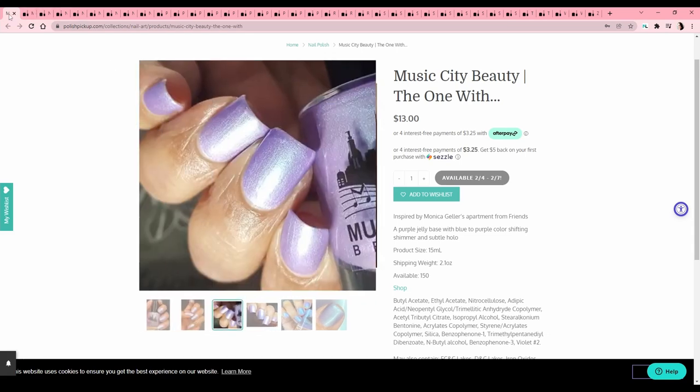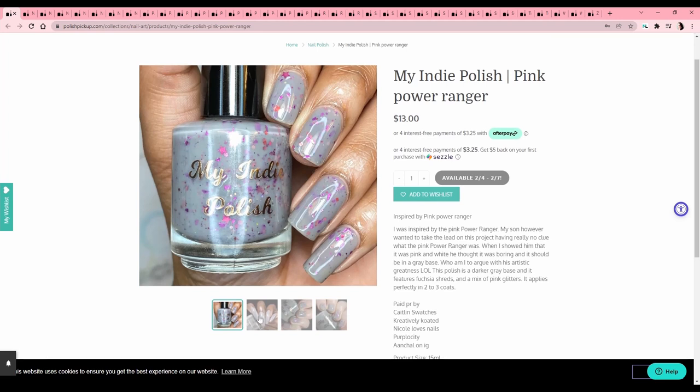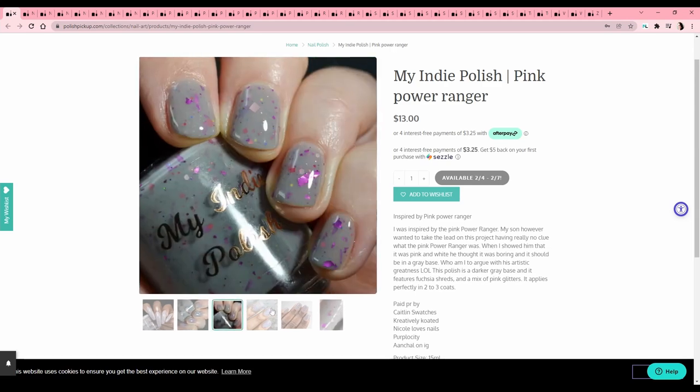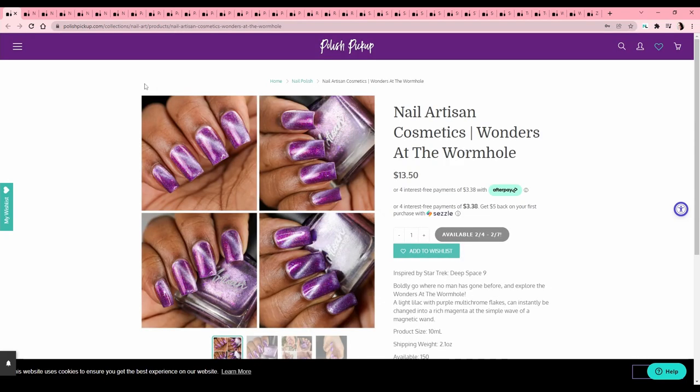My Indie Polish — 'Pink Power Ranger.' I like this! We have a gray jelly-type base with a ton of pink and purple glitters in various shapes — that's fun. Apparently the maker's son took the lead on the project, had no clue what the Pink Power Ranger was, thought the color was boring, and decided to go with a gray base. Honestly, good call — your son did a good job. I like that matte. Let's add that to the list.